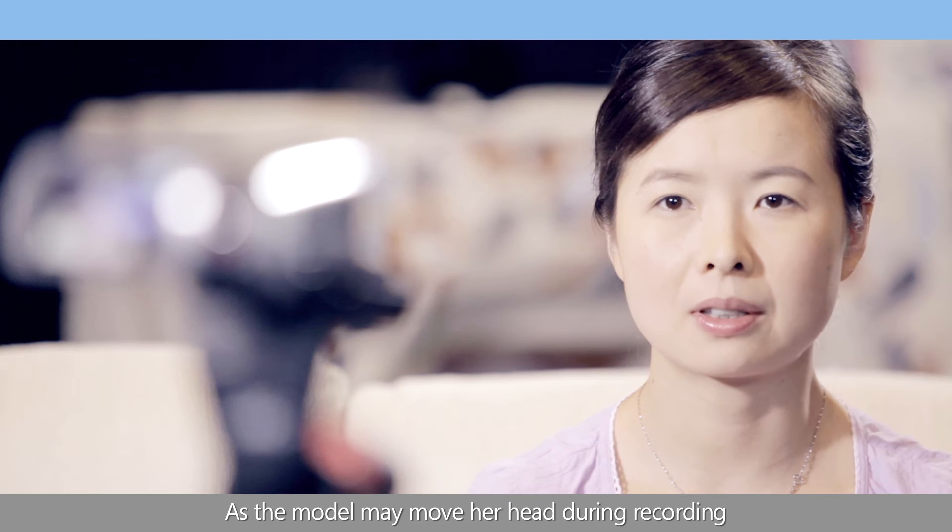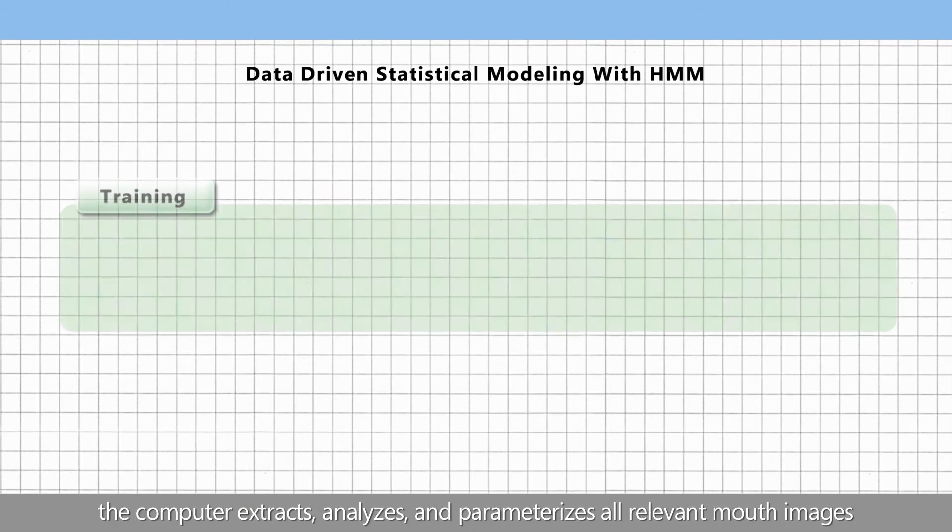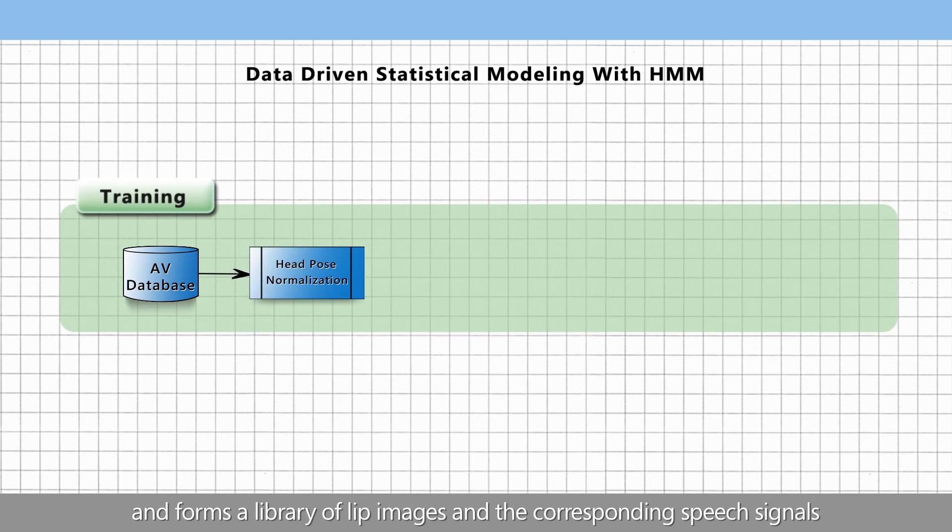As the model may move her head during recording, head pose normalization is applied to normalize all frames to fully frontal. The computer extracts, analyzes, and parameterizes all relevant mouth images, forming a library of lip images and the corresponding speech signals.